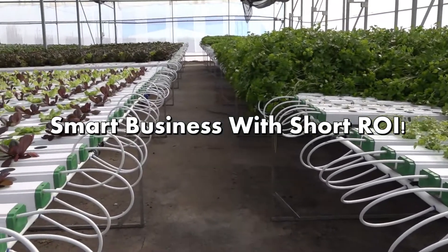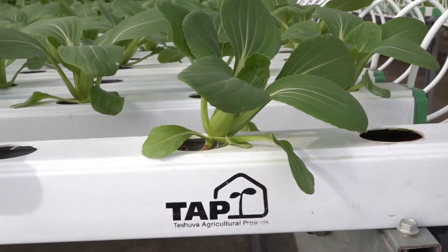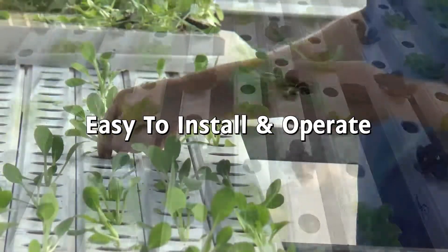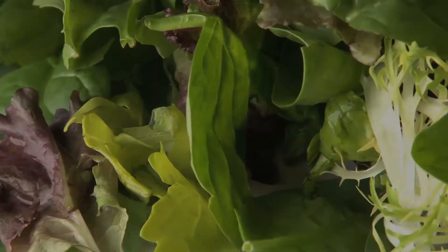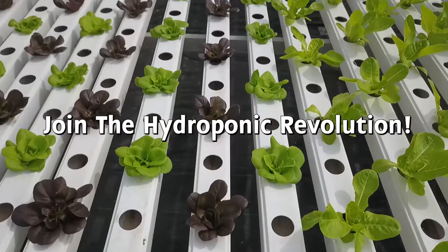So why do you need the TAPKIT? Because it is a smart business — an affordable investment with a short ROI. Because it is simple and easy: easy to install, easy to operate, and no experience is needed. Because it is sustainable and it helps our planet. Because it helps people consume healthier, fresher, and safer food that is locally grown. So join us for the hydroponic revolution.